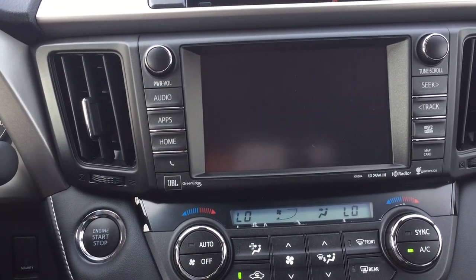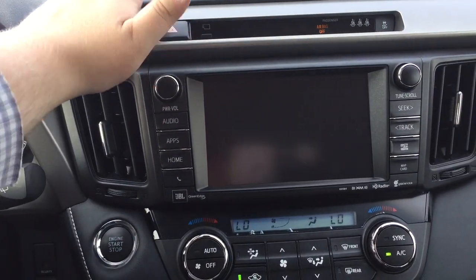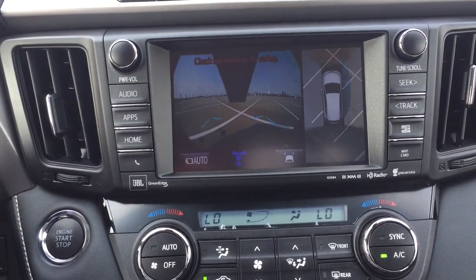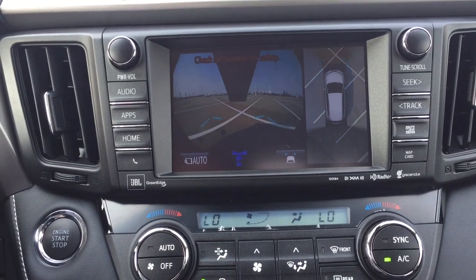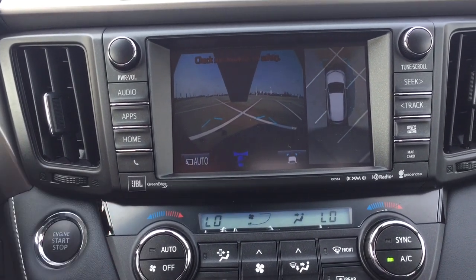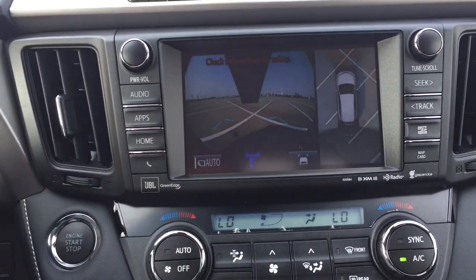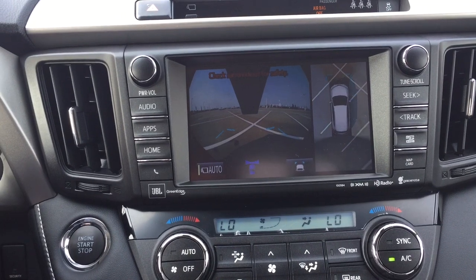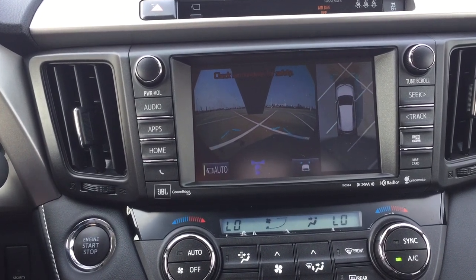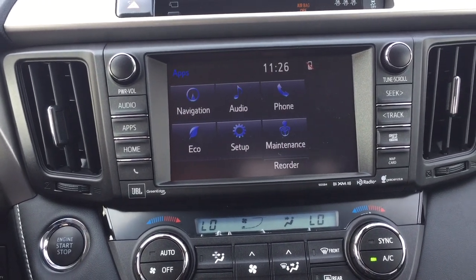When you put this into drive and then hit the button located right beside the hazard lights, you'll have that nice front view of the vehicle — so in the event that you're going to park and you need to see exactly how much room there is between the wall and yourself, you can actually see that. If you keep it on auto, anything below 10 kilometers an hour this screen will stay on, but after you go past 10 kilometers an hour it'll go back to the screen you were on previously.